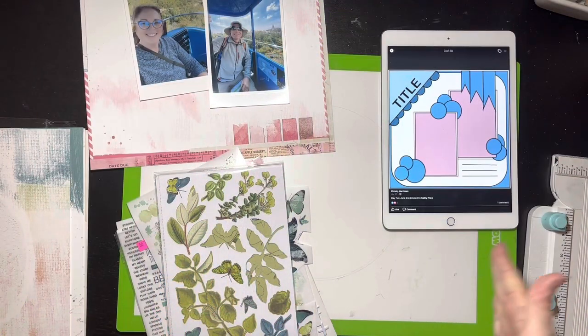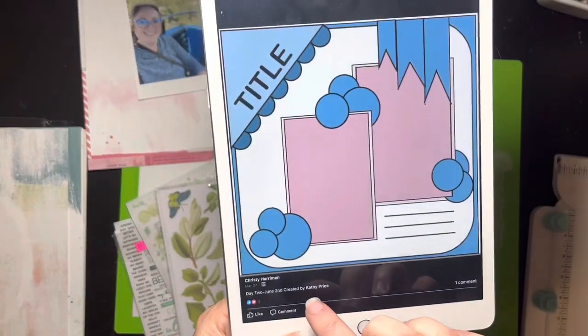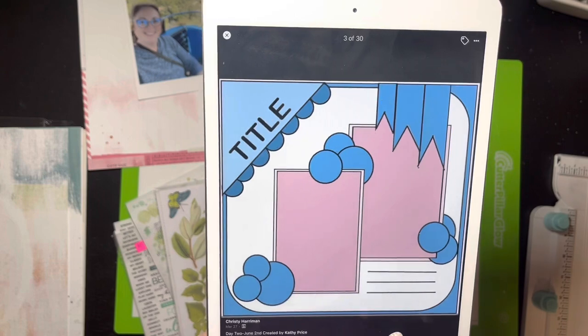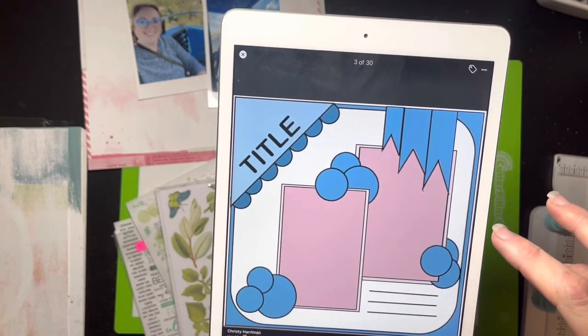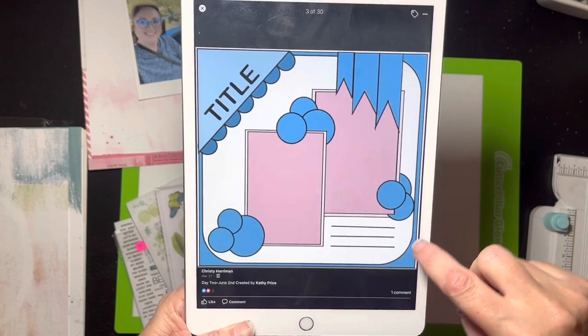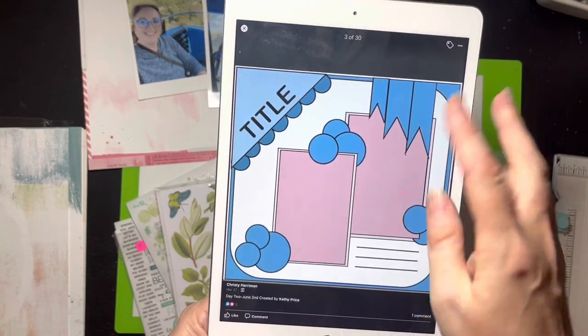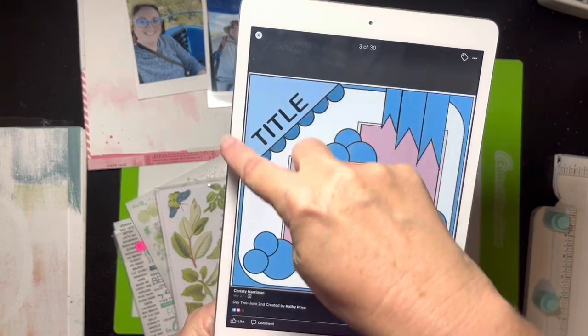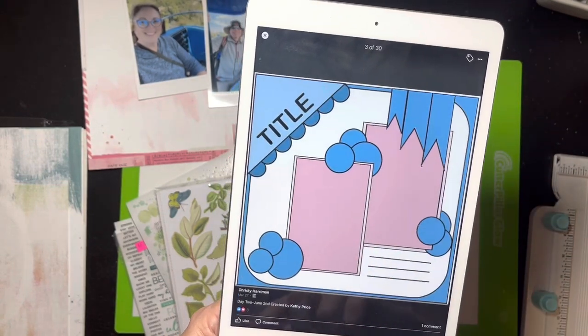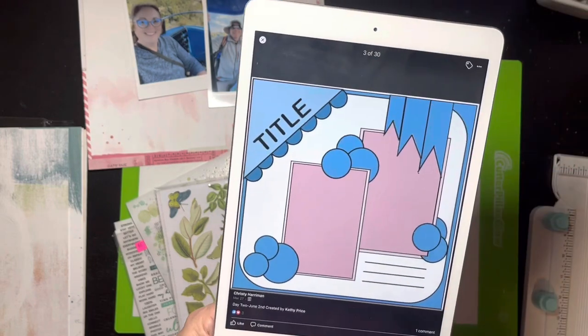Hello everybody, it's Christine! It is day two of 30 Days of Sketches with Christy's Beautiful Life. Let me show you the sketch real quick — it's by Kathy Price and it's kind of interesting, there's a lot going on here. I'm imagining she has a paper that she's rounded the corners on top of, like a matted paper. She's got obviously two photos, the title's going on up here with a scallop border, and embellishment clusters with these banners.